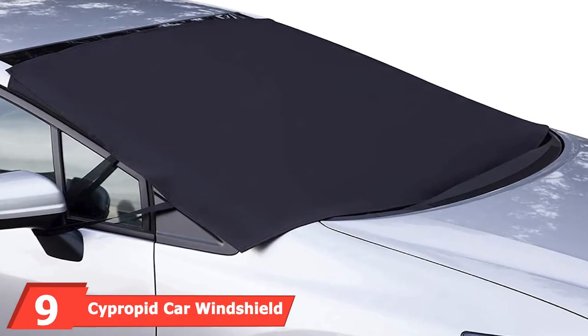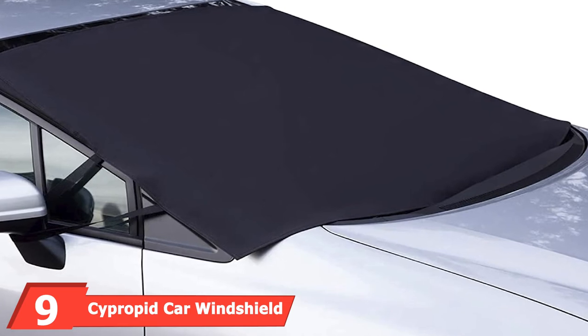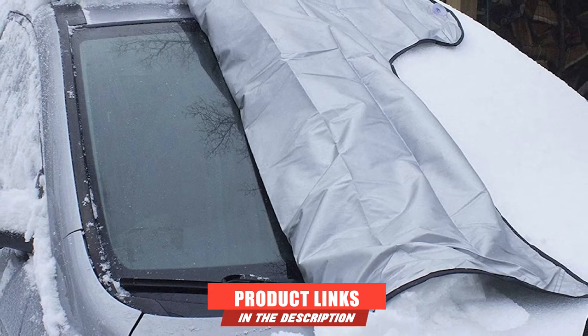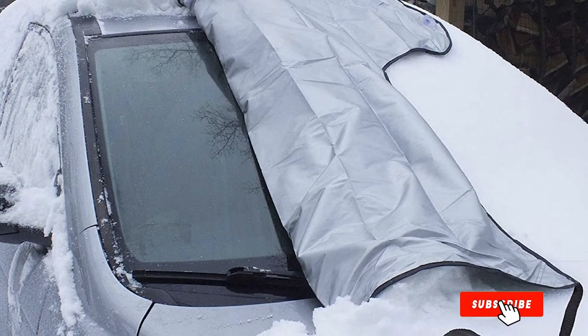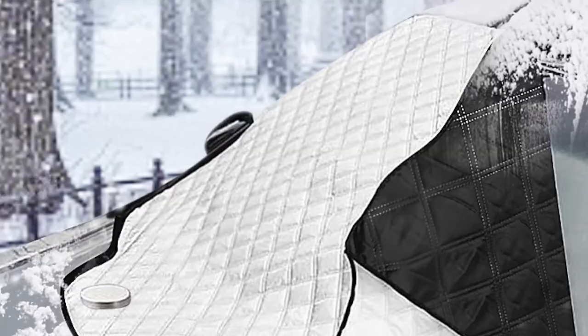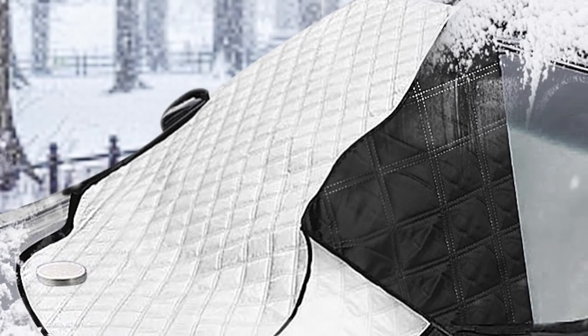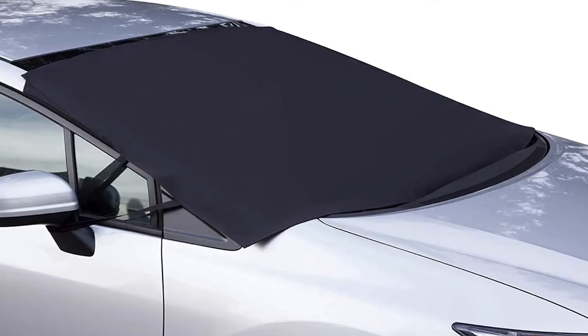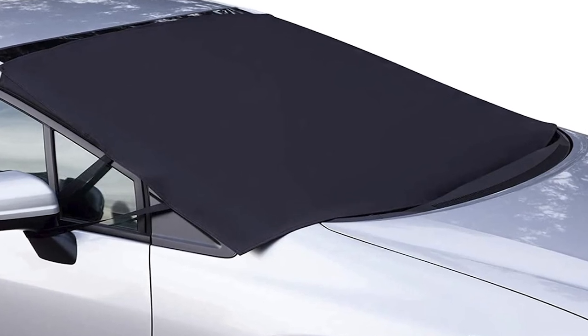Next, at number 9, we have the Cipropid Car Windshield Snow Cover. This cover provides high-quality protection for your car windshield at a relatively low price. With three layers of polyester taffeta, you can use this cover for a long time before it wears out, and it works for both winter and summer seasons. It uses plastic hooks to hold straps to the wheels to prevent wind from blowing it away. It also comes with frost-free side mirror covers, which are adjustable using a drawstring. While it fits most cars, it might not be ideal for large SUVs. In case of heavy snowfall, you will have to do some digging before unhooking the straps from the tires to remove the cover.